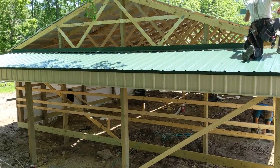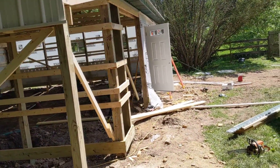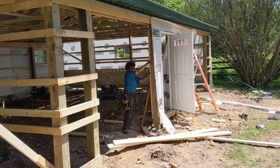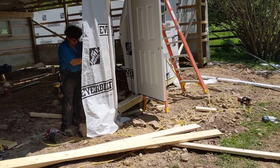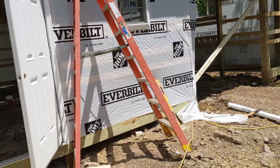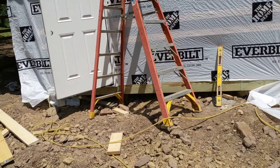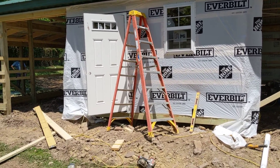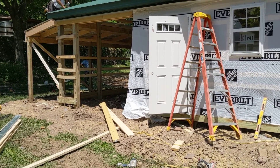Just bear with me, I'll get a little closer. There's the front of the building. Going to be that one man door, then two garage doors.